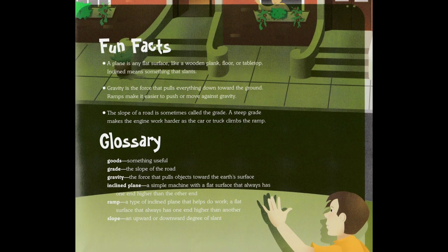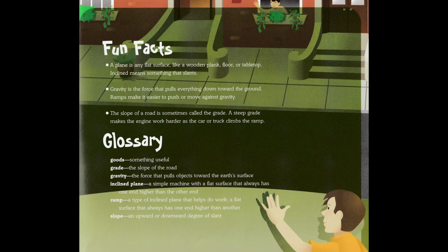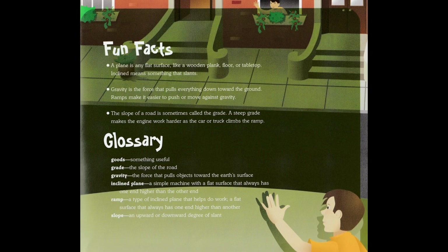Ramp: a type of inclined plane that helps do work; a flat surface that always has one end higher than the other. Slope: an upward or downward degree of slant.